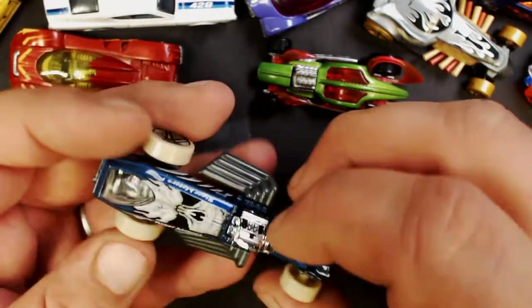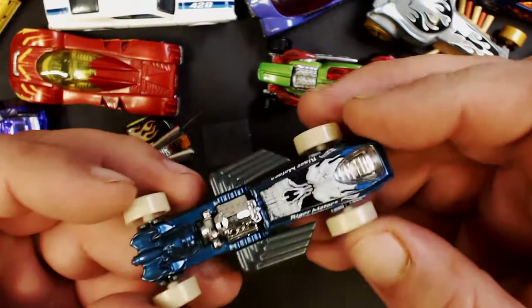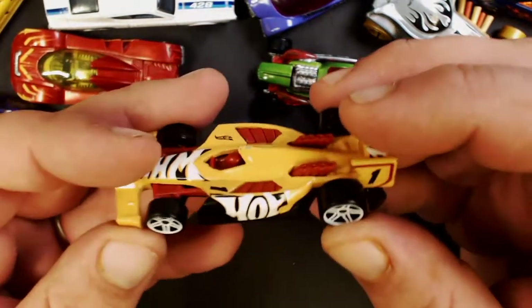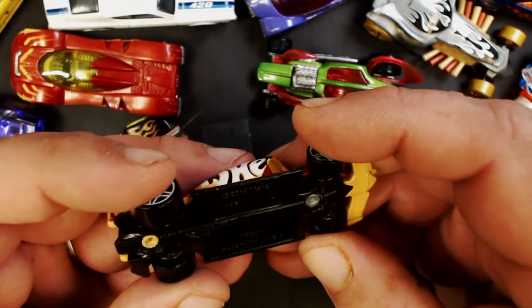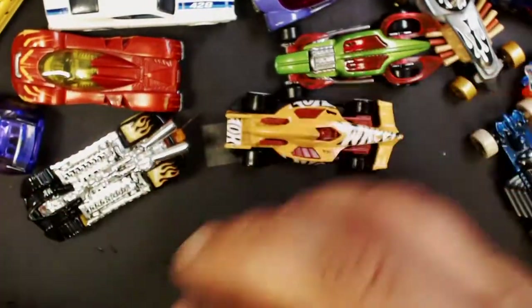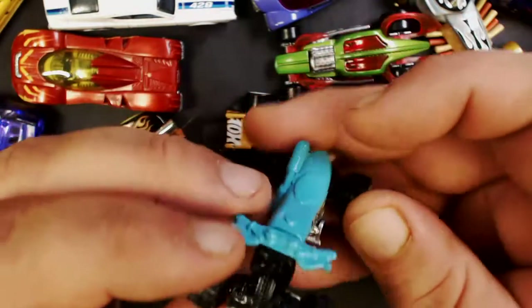I just got this the other day — what's it called? Rigor Motor. I think I've got a red one too. I saw this one on the pegs at the drugstore — no name on it, it's kind of a formula one car. And here we've got an ATV — not really into those, and the wheels are messed up.